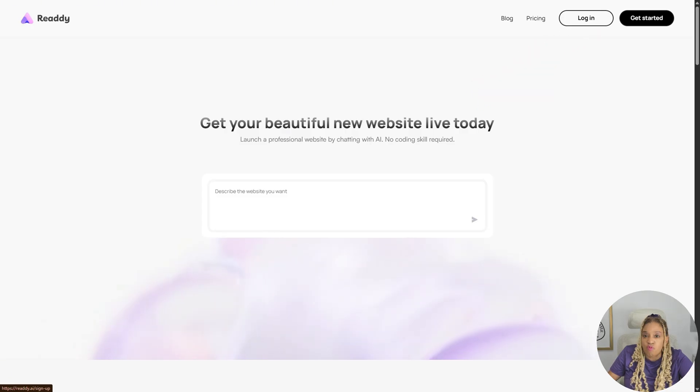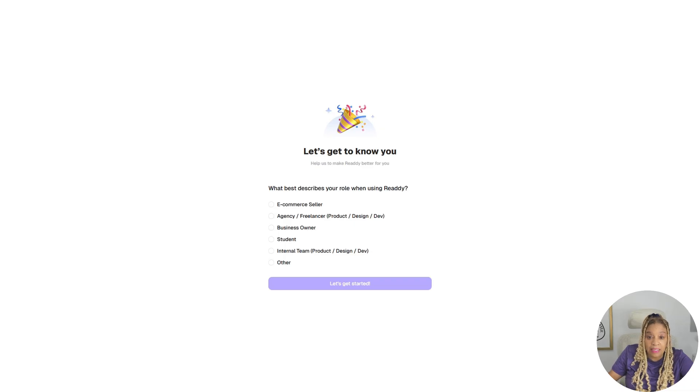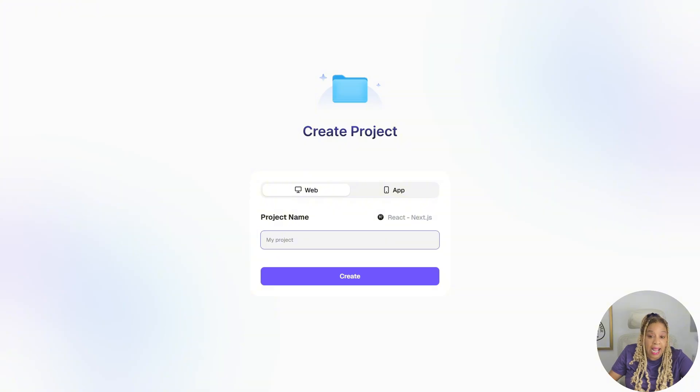Let's make a website with Ready AI — they make some beautiful websites. You can sign up with Google or put in your email. First, click on what you are: web designer, student, or agency. I'm going to click 'other' and put 'influencer.' They make web designs and apps, but today we're doing a website. The project name is going to be Car Shop. Let's press create and get busy.